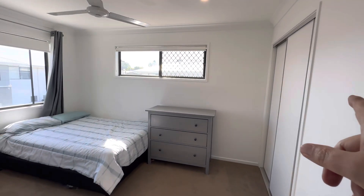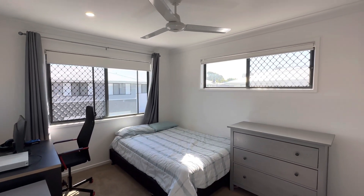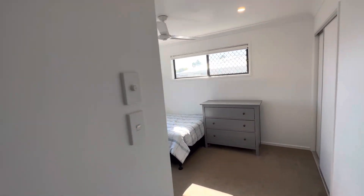Second bedroom also has built-in robes, ceiling fans, and security screens. Fantastic size.